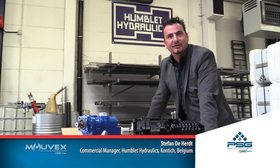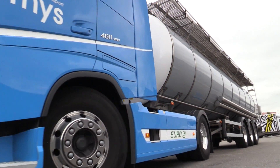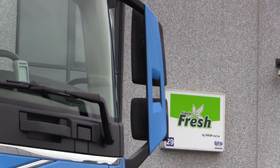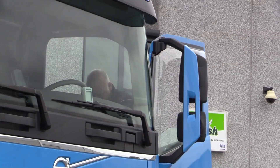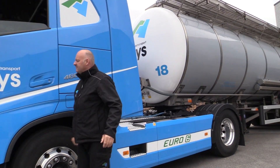Hi, I'm Stefan, commercial manager at Humblet Hydraulics. Today we're going to visit Thijs Tank Transport, a leading transport company which deals most of the time with food products. They wanted to replace their old vane compressors with new machines and they came up with the B200.